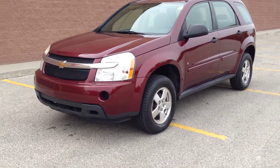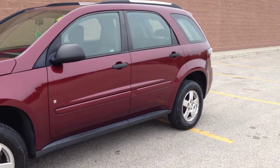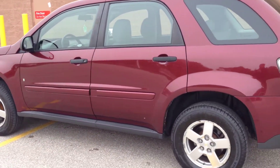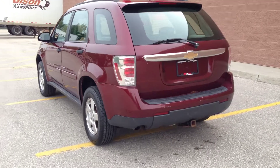Hello everyone, RideTime here ready to show you another great vehicle that we have in stock. This one here is a 2007 Chevy Equinox. It does come with 17 inch aluminum alloy rims and it is in this maroon color. I think it's just a gorgeous color for this vehicle.